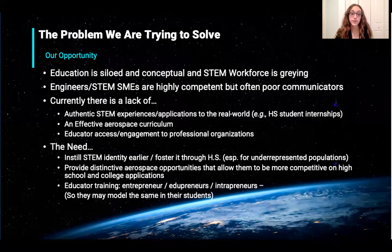Throughout this presentation I've discussed a lot about the Wolfpack, but I never discussed the actual problem we're addressing. The issue is that education is siloed and conceptual, and the STEM workforce is graying. Right now, there's a lack of authentic STEM experiences and applications to the real world, there are no effective aerospace curriculums, and an educator access and engagement system for professional organizations is non-existent.